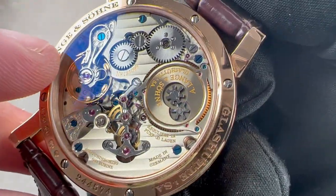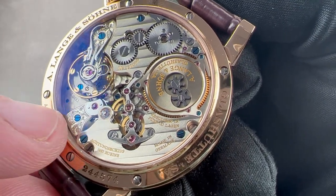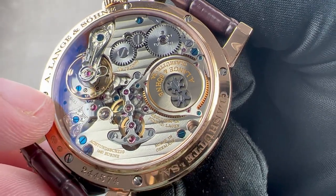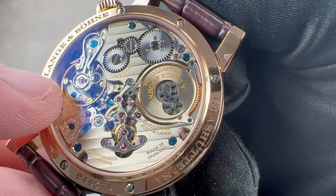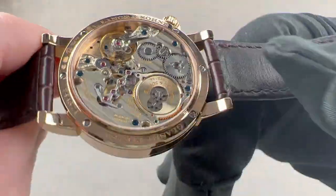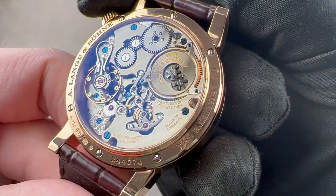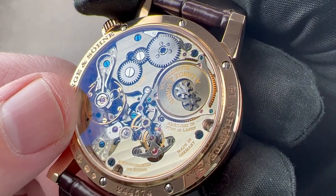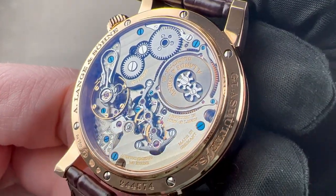We have a black polished swan's neck fine-adjustment mechanism, a freehand-engraved cock for the escape wheel with a black polished cap, and a freehand-engraved cock for the balance. The balance is free-sprung with an overcoil hairspring, and is five-position adjusted. The overcoil helps the watch keep good time in every position because its mass is centered. It has a slow and aesthetically pleasing beat rate of 18,000 vibrations per hour. This is a 68-jewel movement adjusted in five positions, like a chronometer.